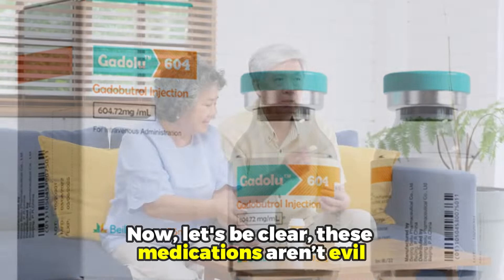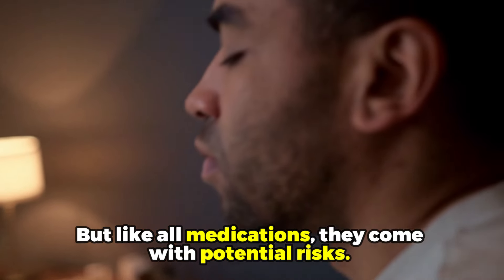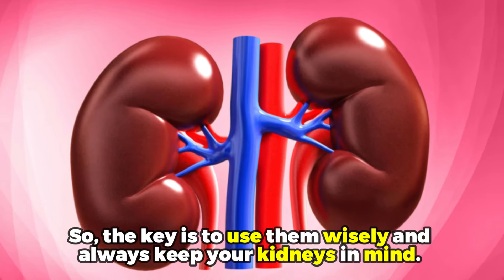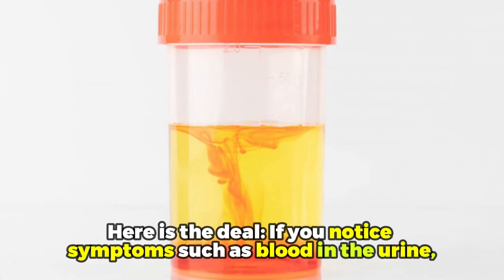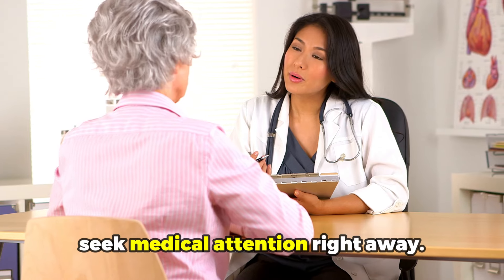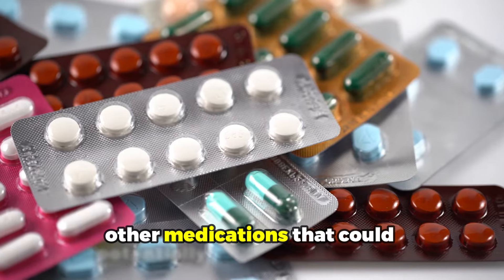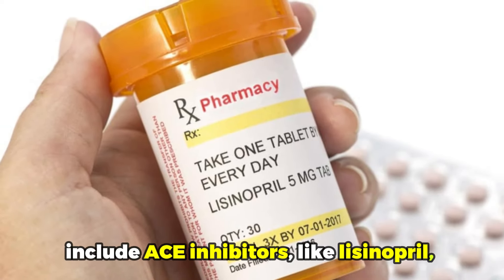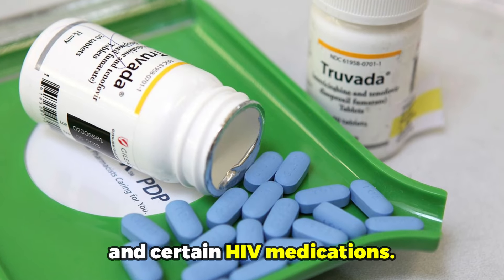These medications are not evil — they can be effective when used correctly. But like all medications, they come with potential risks, so the key is to use them wisely and always keep your kidneys in mind. If you notice symptoms such as blood in the urine, a noticeable change in urinary frequency, or lower back pain, seek medical attention right away. Other medications that could potentially affect your kidneys include ACE inhibitors like lisinopril, as well as antibiotics like vancomycin and certain HIV medications.